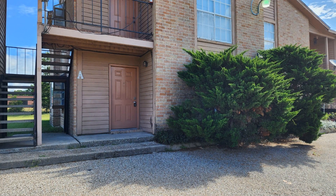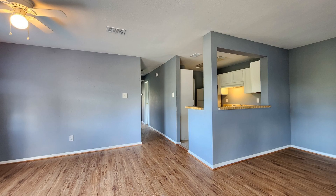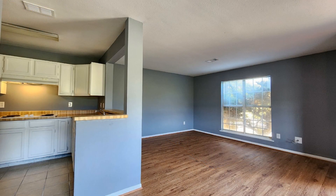This professionally managed downstairs unit in Tomball, Texas features approximately 935 square feet of living space with two nicely sized bedrooms. It boasts an open plan concept with lovely floors and nicely painted walls throughout.